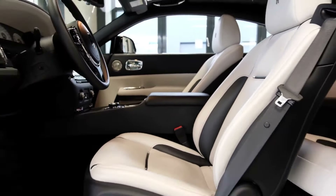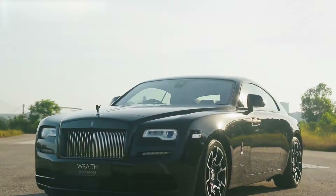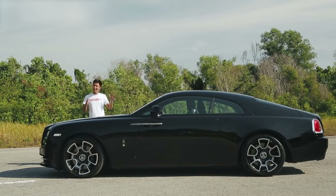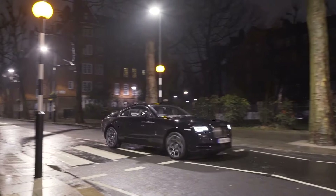Exclusivity is key to Rolls-Royce, and the Wraith Black Badge is no exception. Each car is handcrafted to the owner's specifications, ensuring that no two Wraith Black Badge models are exactly the same. It's not just a car — it's a reflection of your personality and tastes.